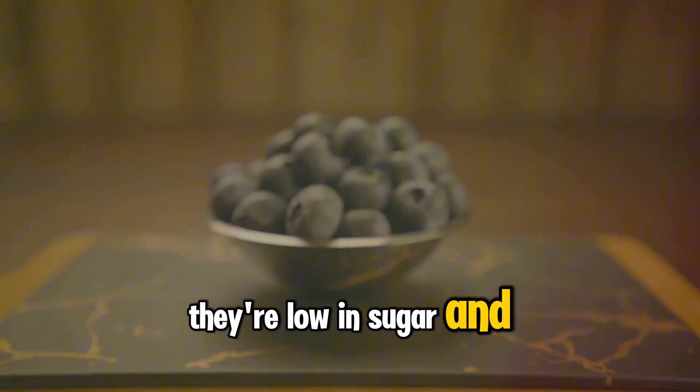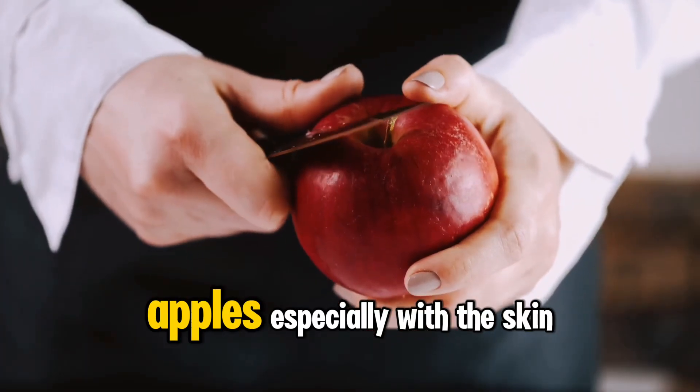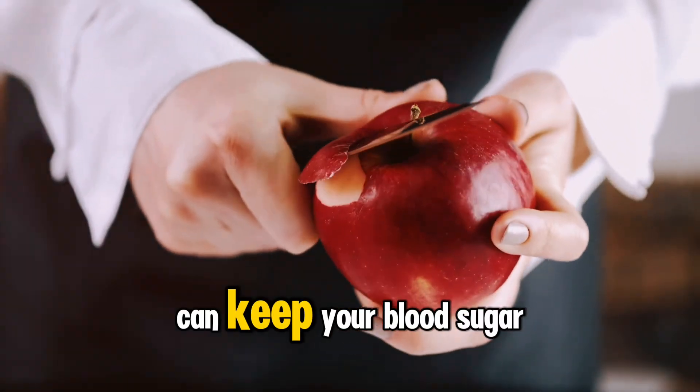They're low in sugar and high in fibre. Apples, especially with the skin on, can keep your blood sugar in check.